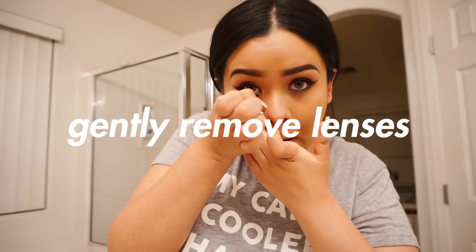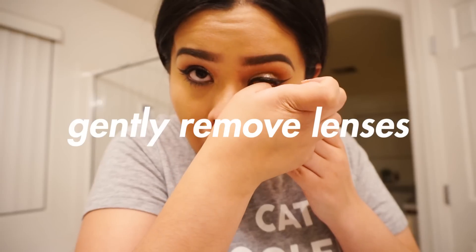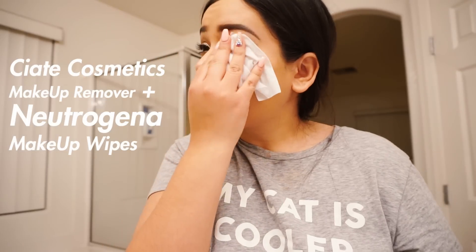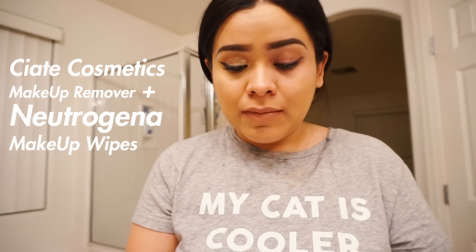I could be very harsh taking off my contact lenses — you do not want to leave those in. Now, finally taking off my makeup. I'm going to be using Ciaté Cosmetics makeup remover with the Neutrogena makeup wipe, and I'm just going to go straight to my eyes and start getting everything off. I'm wearing glitter today so it was a little more difficult.